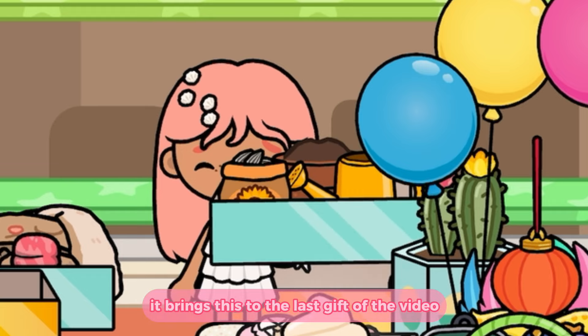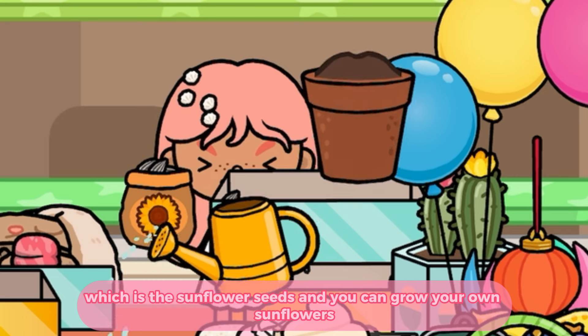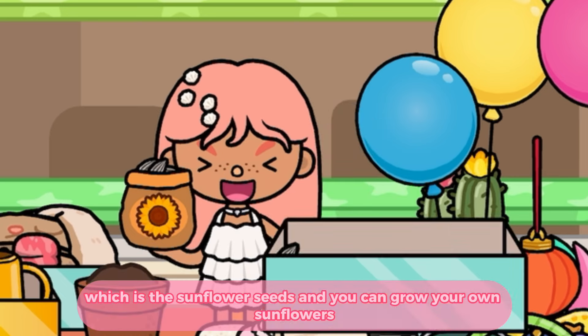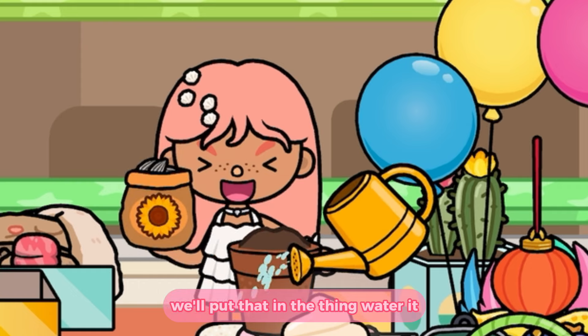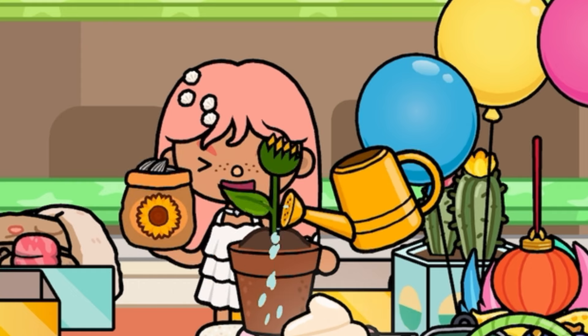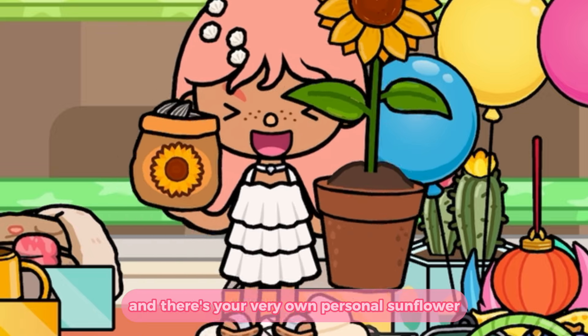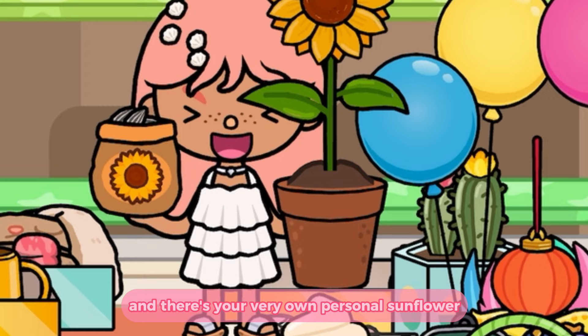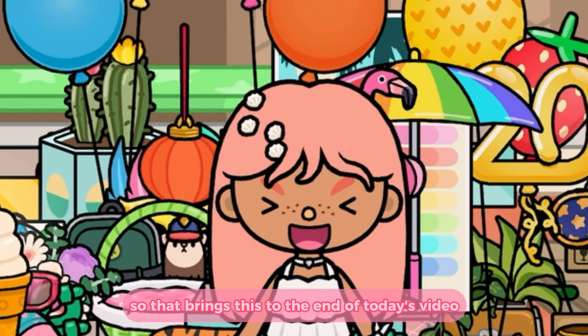Which brings us to the last gift of the video — these sunflower seeds, and you can grow your own sunflower! So let's grow a sunflower together. We'll put that in the thing, water it — and there's your very own personal sunflower! I just pulled it up but it's okay.